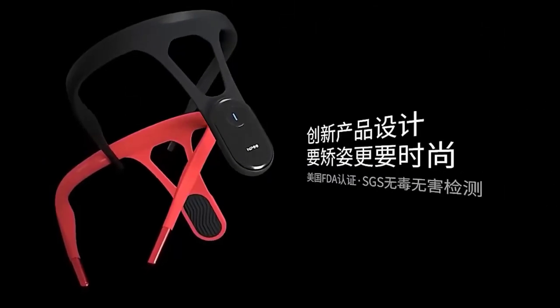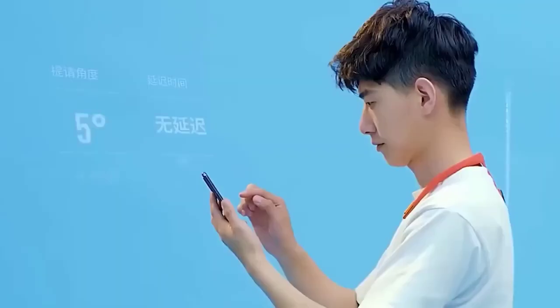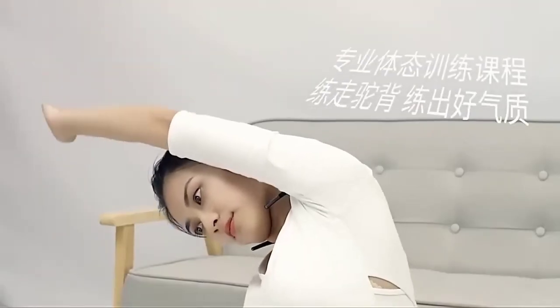The following device allows you to correct your posture at home — it is called High Pie and is attached to the neck on the back. The device constantly reminds its user of the need to warm up by offering interesting and effective exercises. High Pie will vibrate as long as the person does not take a straight position, helping to develop the habit of regular exercise and holding a straight back.